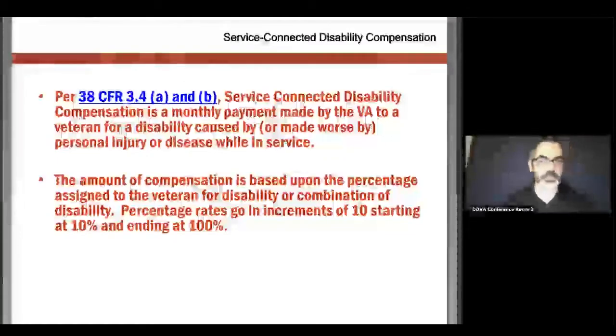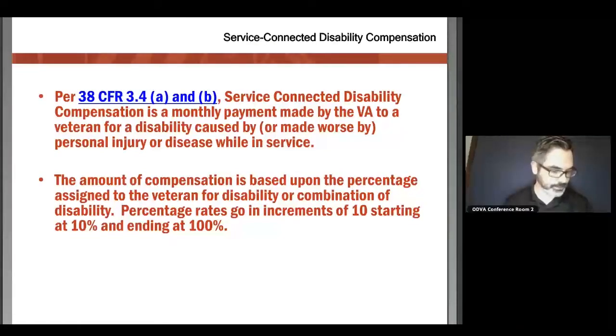When establishing a service-connected disability, percentages will vary depending on the particular condition. However, most of the time it will start off at 0% and work its way forward. There's a common misperception that 0% is not a percentage, and that's actually not true. It's just that the VA is saying you do have a disability — it's just not bad enough that they would want to or be able to compensate you for that.